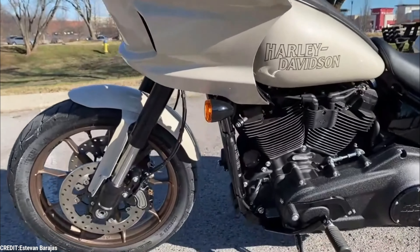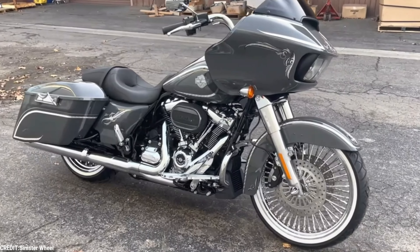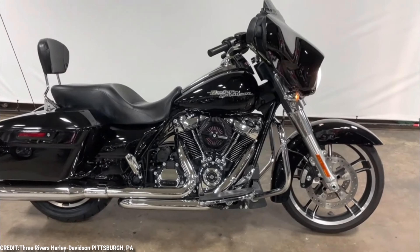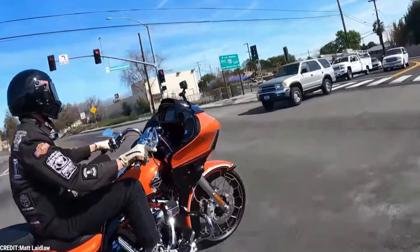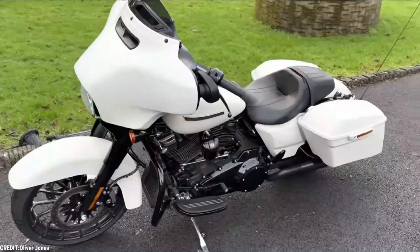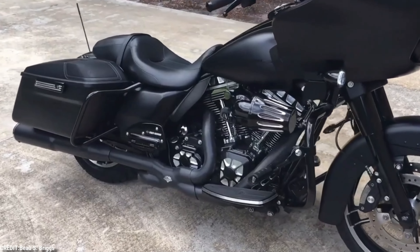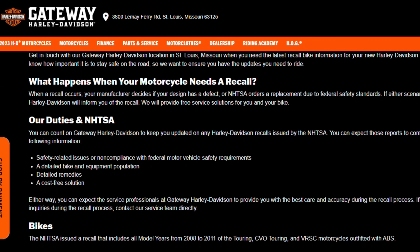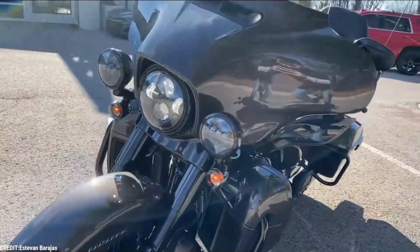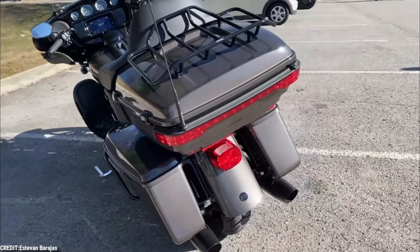For Harley-Davidson, the recall is a blow to its reputation and bottom line. The company has built its brand on the idea of freedom and individuality, and any suggestion that its bikes may not be safe goes against that image. In addition, the recall comes at a time when Harley-Davidson is already facing challenges, including declining sales and a shrinking market share. Despite these challenges, Harley-Davidson is taking steps to address the recall, setting up a dedicated website and hotline for customers to get more information and schedule repairs, and promising to make the process as smooth and hassle-free as possible.